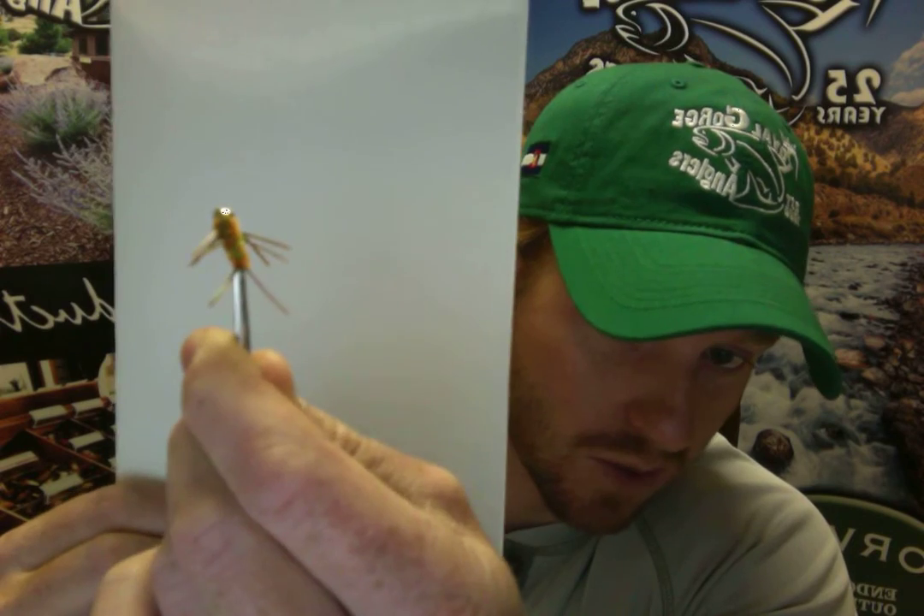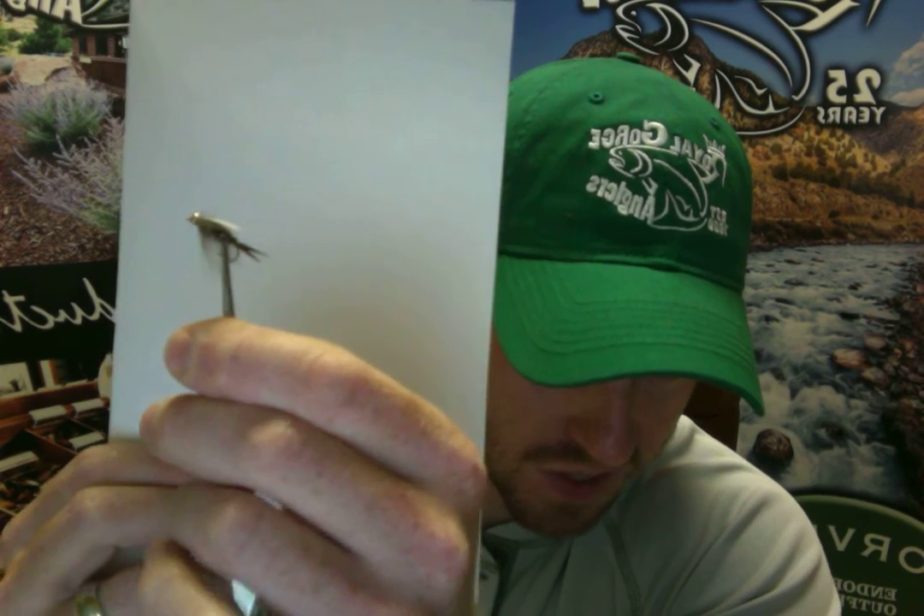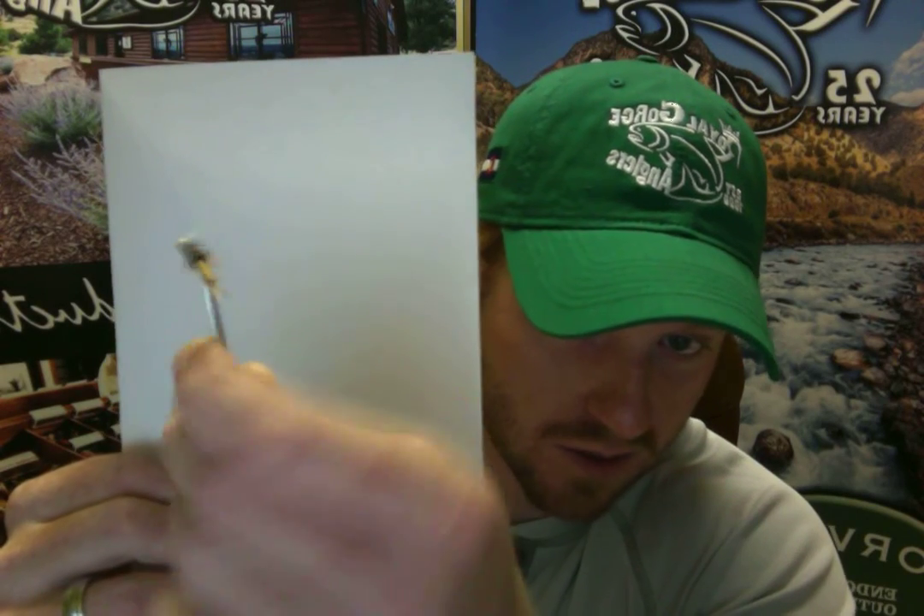In the mornings, we're still running stoneflies. We've seen great productivity on rubber leg stones. Smaller gold and smaller dark rubber leg stones have been very productive in the last three to four days. The 20-Incher that we tie here locally — that Larry Kingrey does for us — has been very productive and has been since March. The CDC Prince Nymph, the CDC version in particular, is really buggy and moves a lot — that's been a great lead stonefly nymph. And on the more realistic side, the Wired Stonefly has been a good stone to run as a lead fly in a western rig or a point fly in a Euro rig.